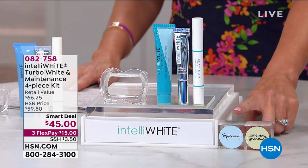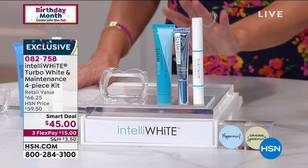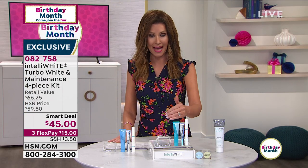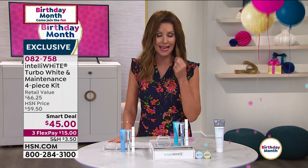You choose your flavor — do you want peppermint or spearmint? That's it. This is not only fighting the stains and giving you whiter teeth, it's also preventing those stains from coming back.